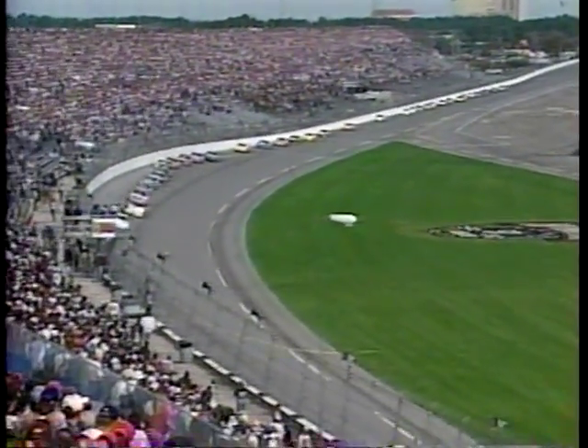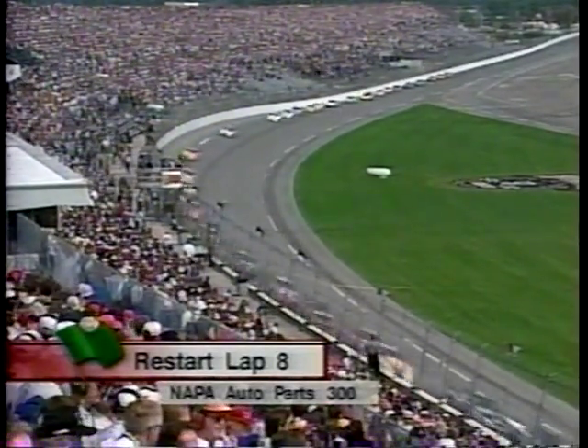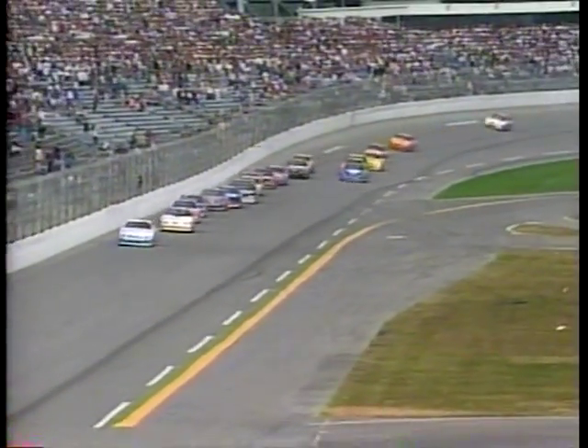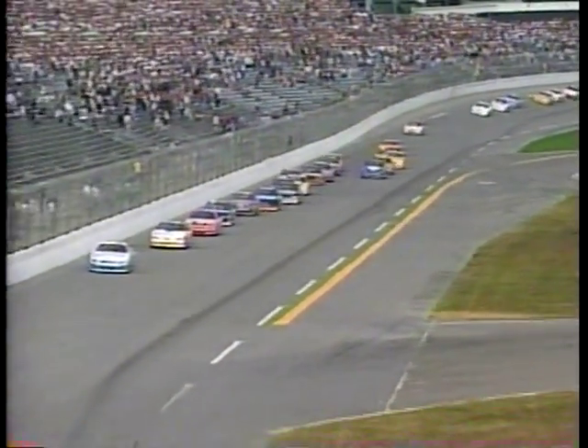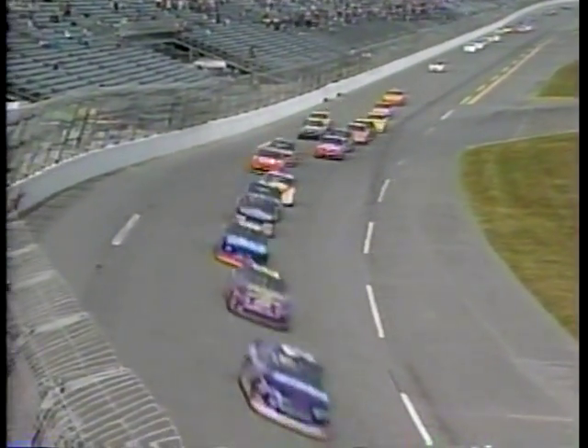We're back under green. Seven laps complete — first one under green, the rest under caution. Here comes LaJoy down to the inside in that blue car, and he's going to get a little help down there in the low lane. As they go back to turn one, that's John Andretti, number 96.